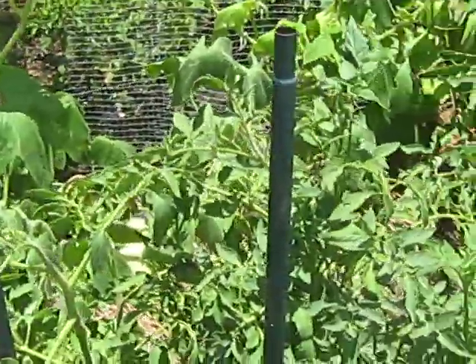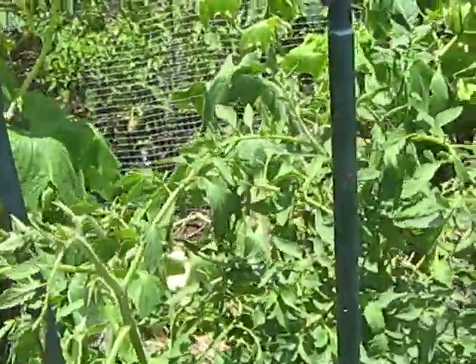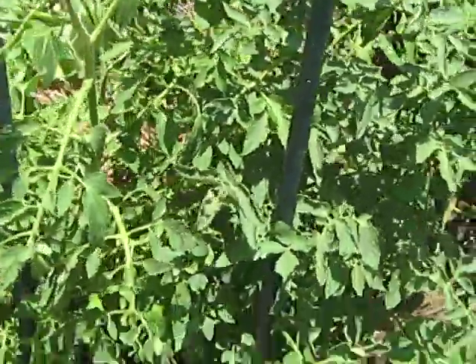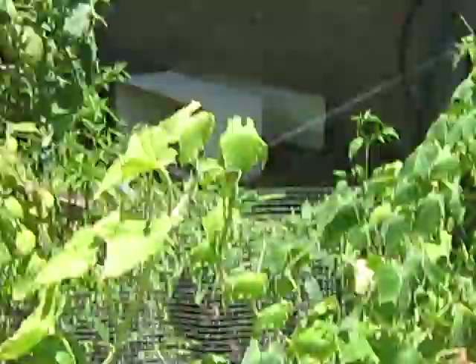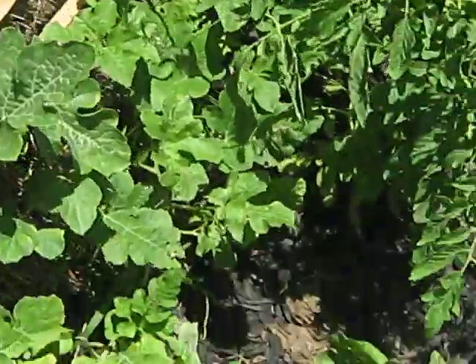Okay guys, I want you to look at this — this is the hay bale stuff right here. See how green it is and nothing's really dying. I got a little bit of a later start, but I think there might be something to this hay bale gardening. Everything is green. It's got a greener color than this other stuff does, and these just seem to be taking off in it.